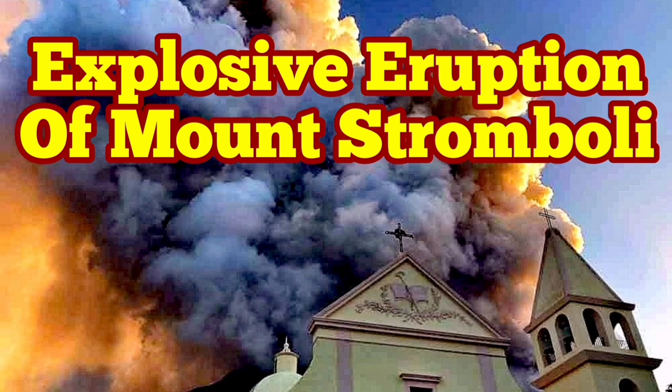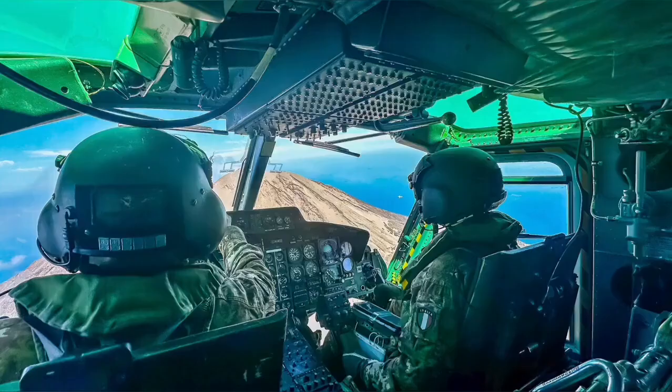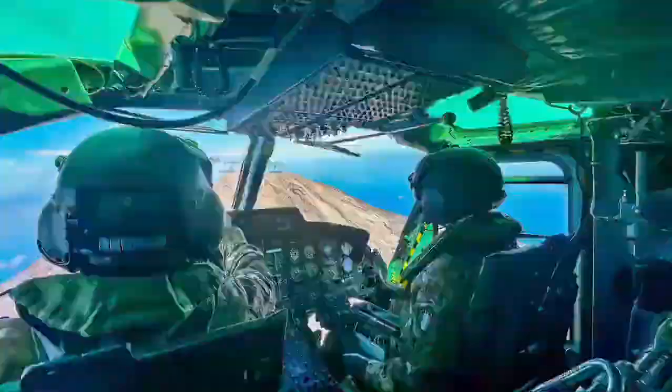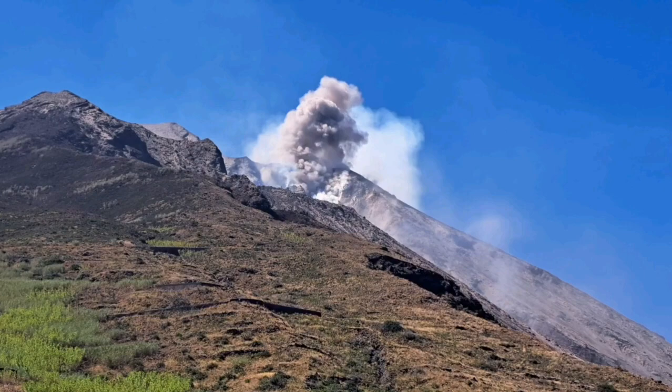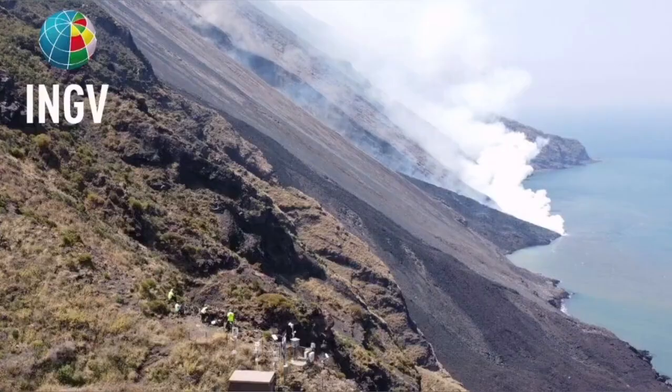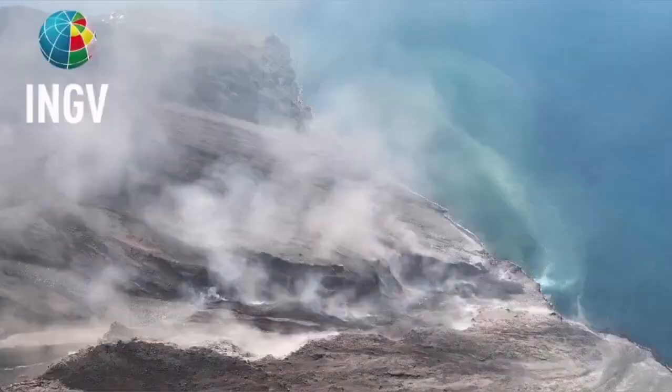Civil Protection and the Italian Army were using a helicopter to check the instruments on the summit and the flanks of Mount Stromboli, the island in the Mediterranean Sea in southern Italy. And then they witnessed this event — a pyroclastic explosion, which created a flow avalanche of pyroclastic material.